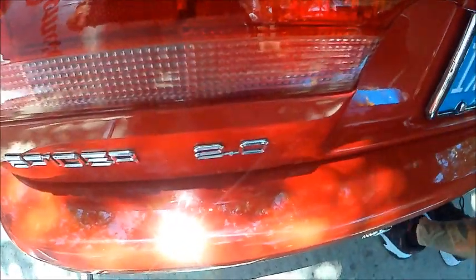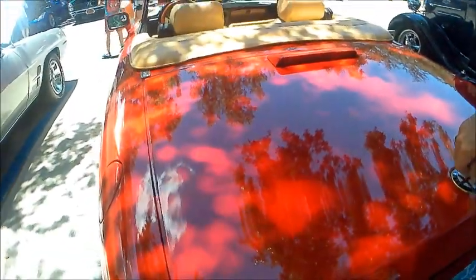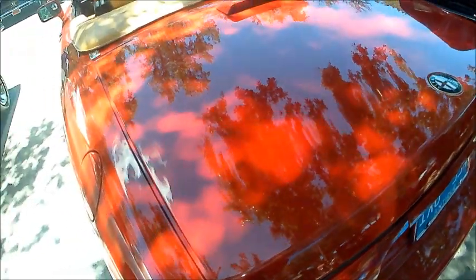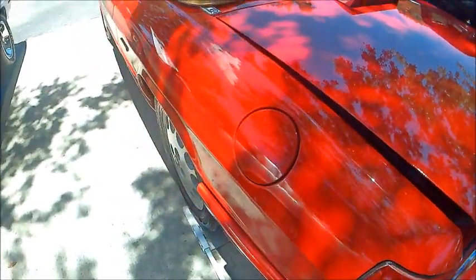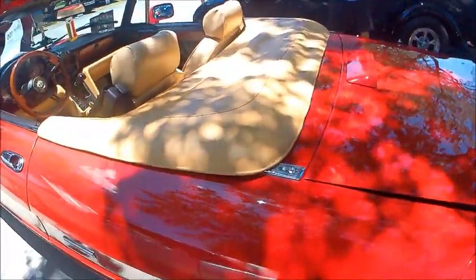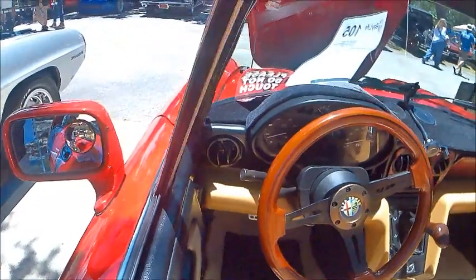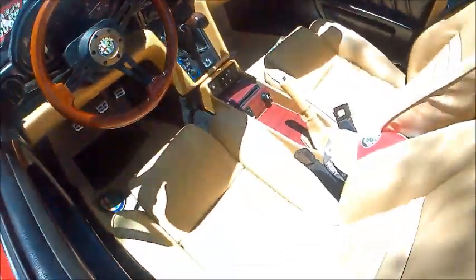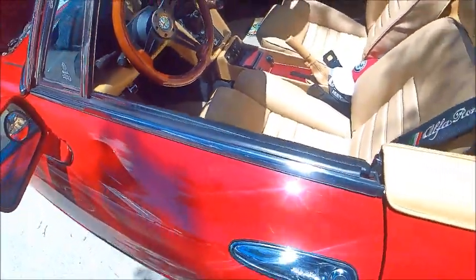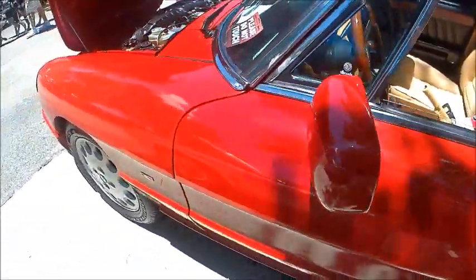The tail lights are certainly big enough, and the finish on this exterior is amazing — it's gorgeous. Nice wheels, by the way. It has a five-speed manual transmission and a cool steering wheel — very nice. It would just be a great car to zoom around in and have fun.